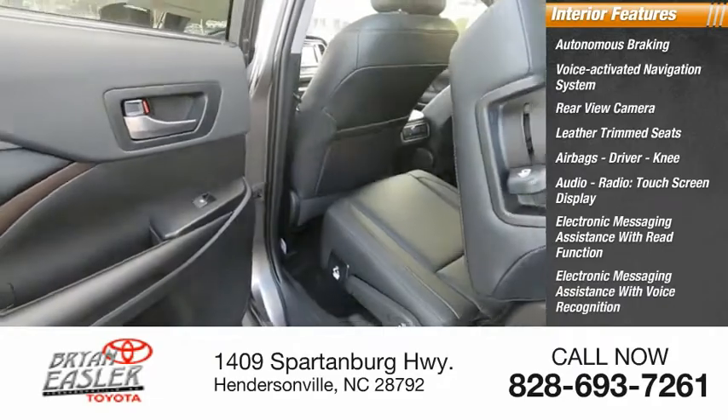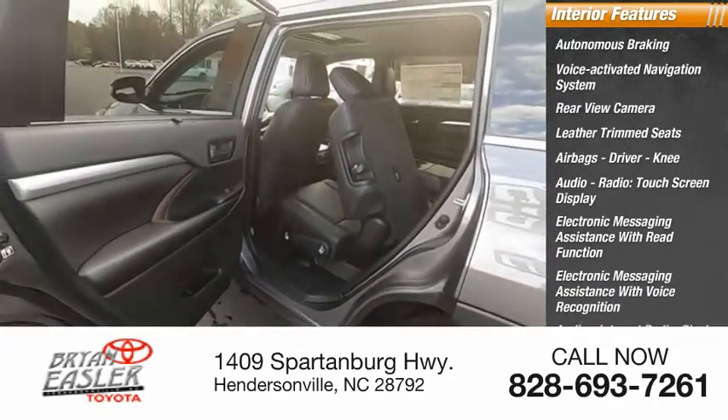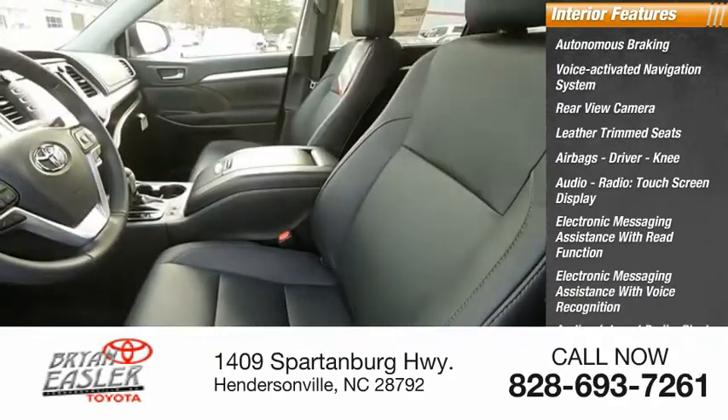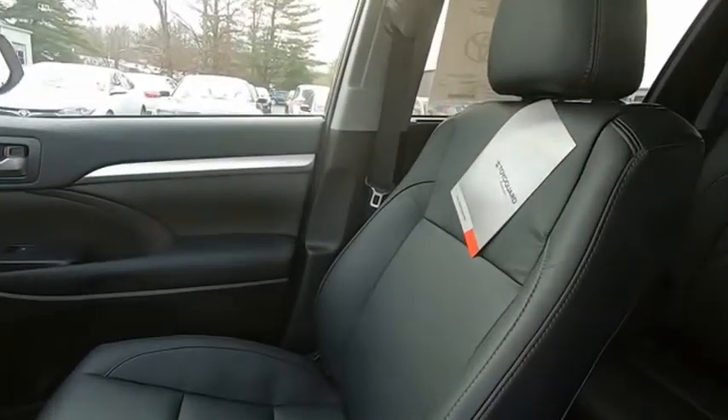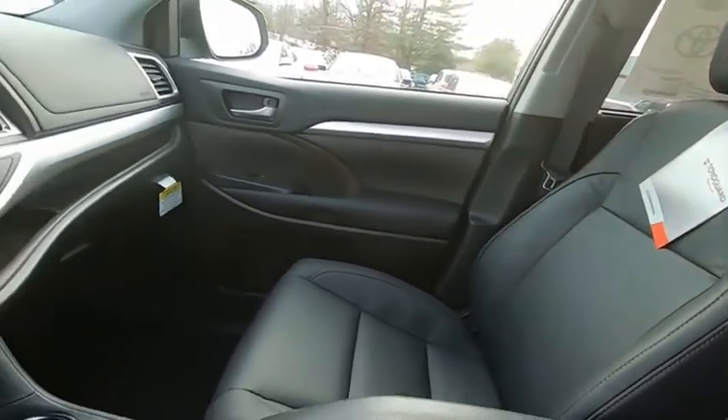Electronic messaging assistance with voice recognition, audio internet radio including Slacker and iHeart Radio. This vehicle offers reliability and good looks at a great price.